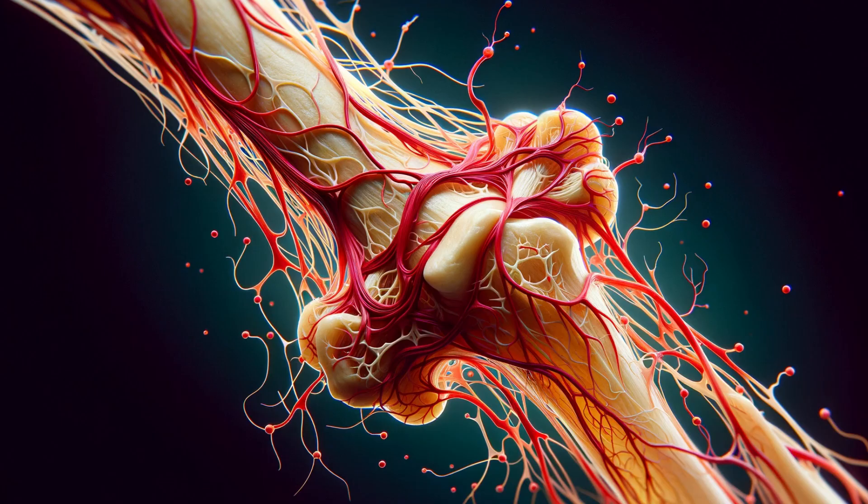An often overlooked aspect of bone anatomy is the network of blood vessels and nerves. These essential components weave through both cortical and cancellous bone, providing nourishment and sensation. Picture a bustling city with streets and pathways interconnecting various areas — that's similar to how these networks operate within our bones. They are crucial for maintaining bone health and functionality.